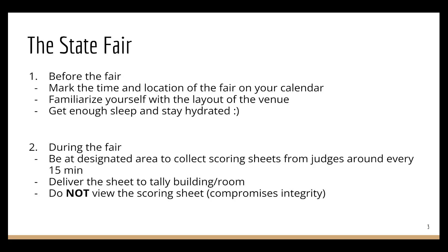You need to come to the state fair both physically and mentally prepared — get enough sleep and stay hydrated throughout the day.